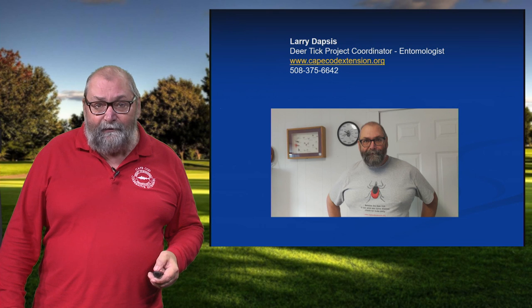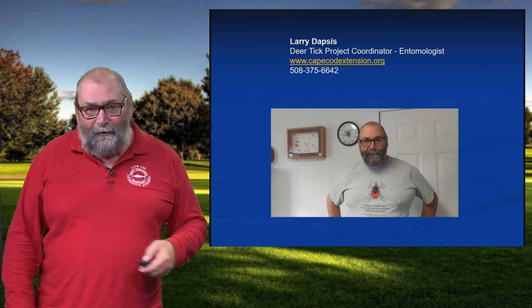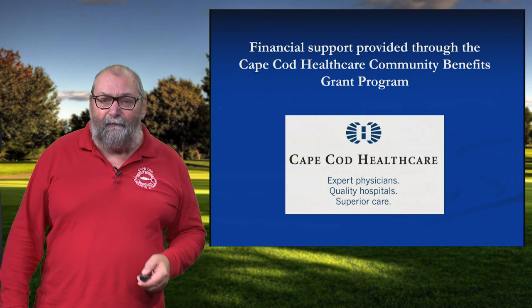This is my contact information — I'm always open for business. I look forward to your phone calls or exchanging emails. And we would like to thank Cape Cod Health Care for their financial support for this program.